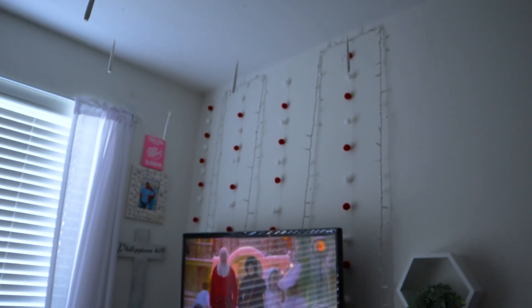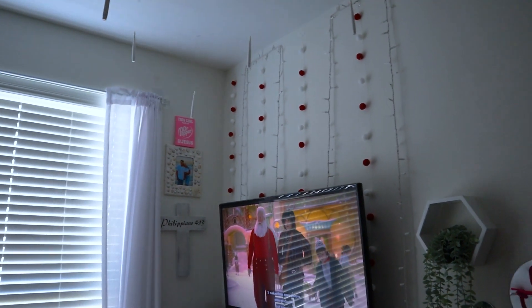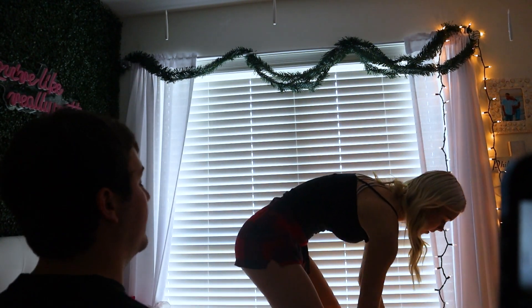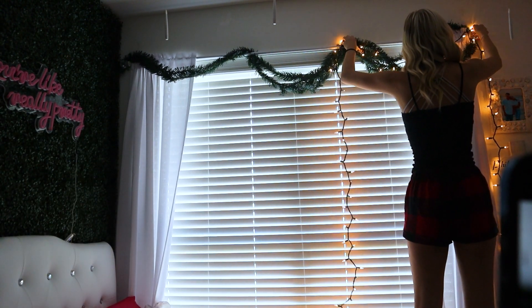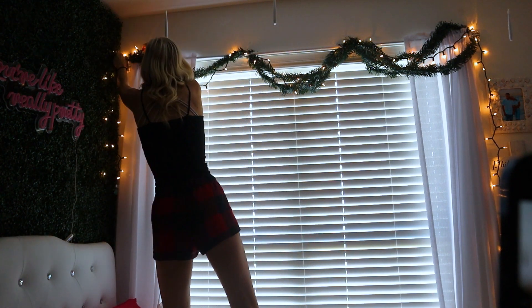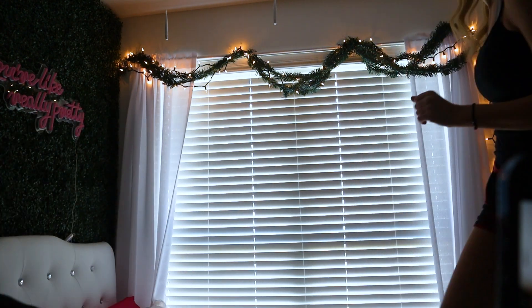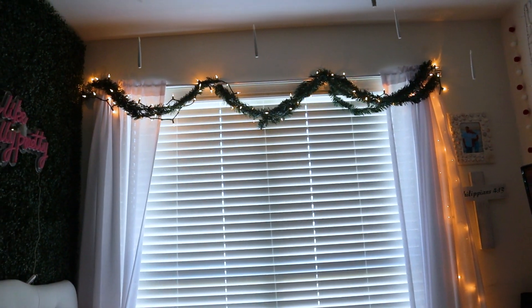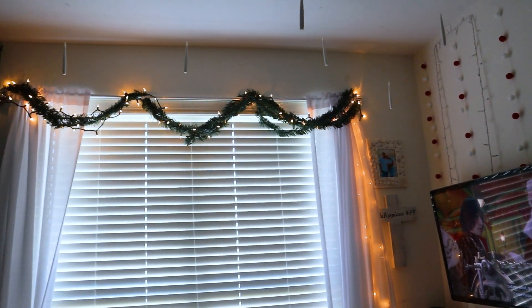The little pom poms are back there — I got those from Amazon. They are linked to my Amazon storefront so they look really cute. Next we're going to go ahead and do my garlands and that way I can go ahead and make my bed. The garland is now up with the lights and we're going to put some really cute little ornaments on top.